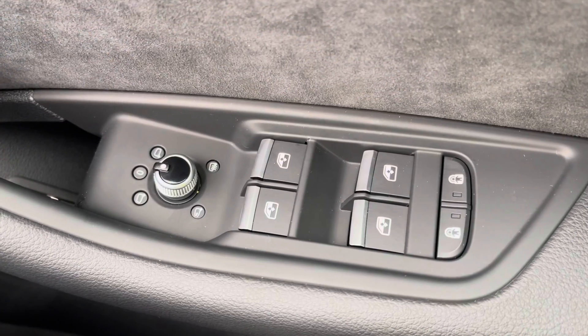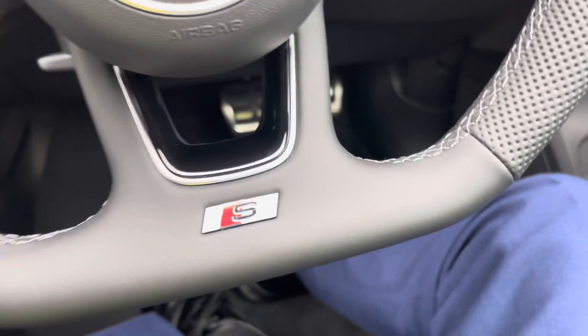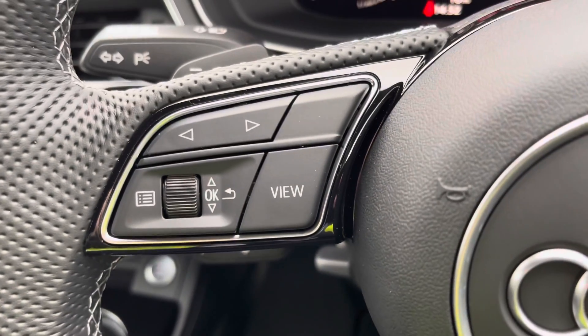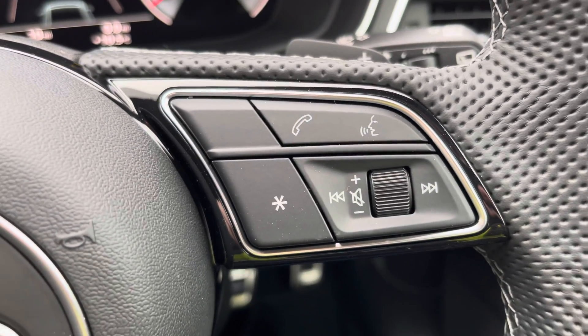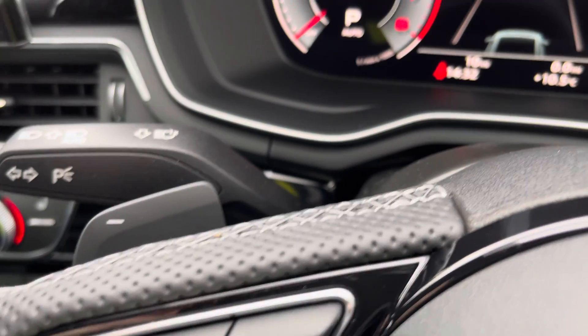Here we have the controls for the folding, heated and electrically adjustable door mirrors. Moving on, we have the flat-bottomed, three-spoke multifunction steering wheel finished in black perforated leather. These buttons on the left and right mean you can easily take a phone call whilst on the go. And here are the paddle gear shifters as well.